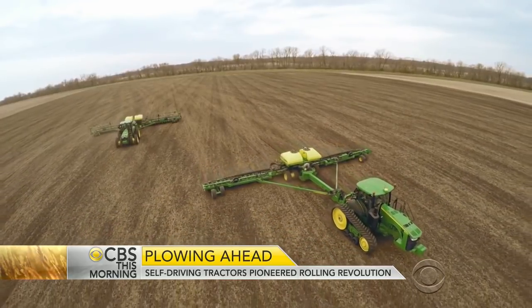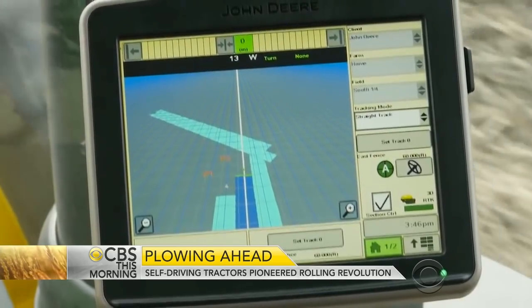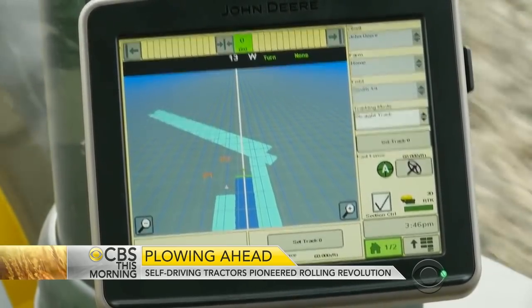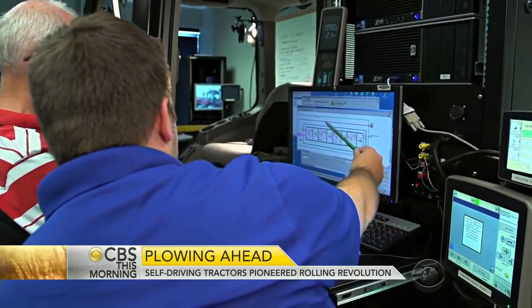But as farming becomes more automated, agricultural jobs may be on the line. And moving farm equipment online may make operations vulnerable to glitches and hacks, though John Deere says it has encrypted security measures in place.